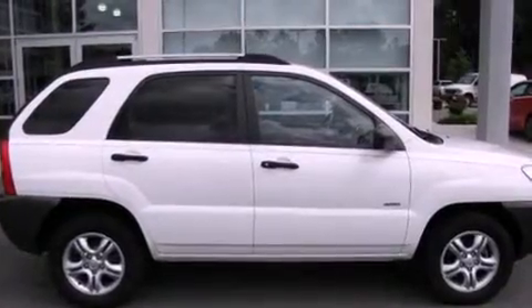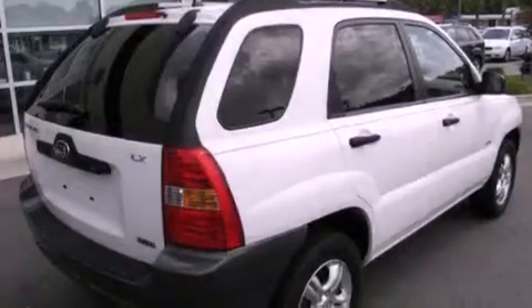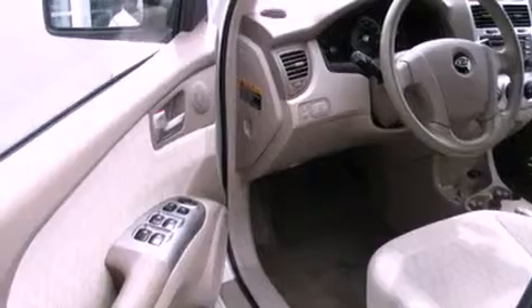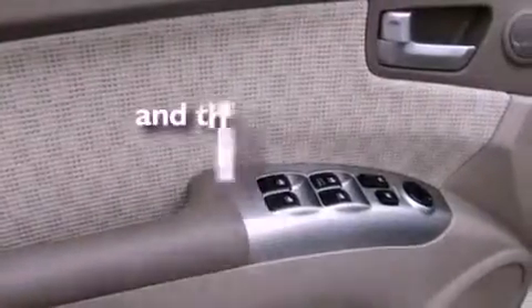Its top features include a split folding rear seat, cruise control, a rear window defroster, a CD player, alloy wheels, roof rails, a stability control system, an anti-lock braking system, a rear window wiper, and this vehicle has fewer than 63,000 miles on the odometer.